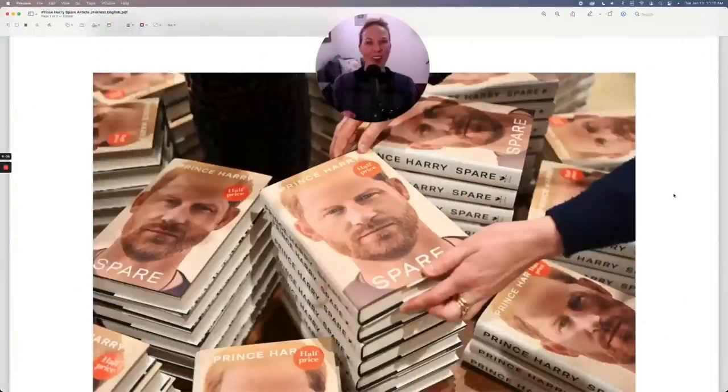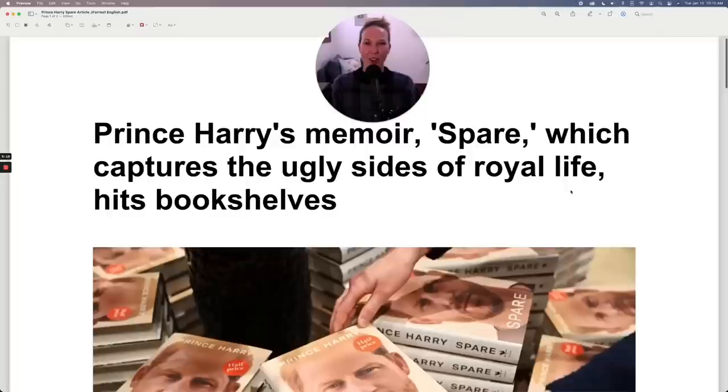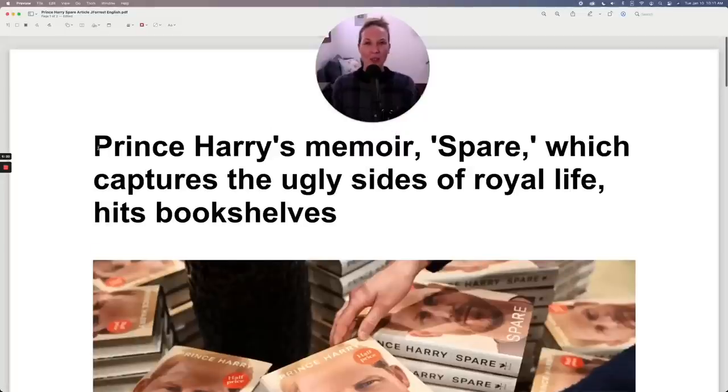I'm sure you recognize Prince Harry, and you may know that he just released a memoir called Spare. That's what we're talking about today. So let's read the headline: Prince Harry's memoir, Spare, which captures the ugly side of royal life, hits bookshelves.